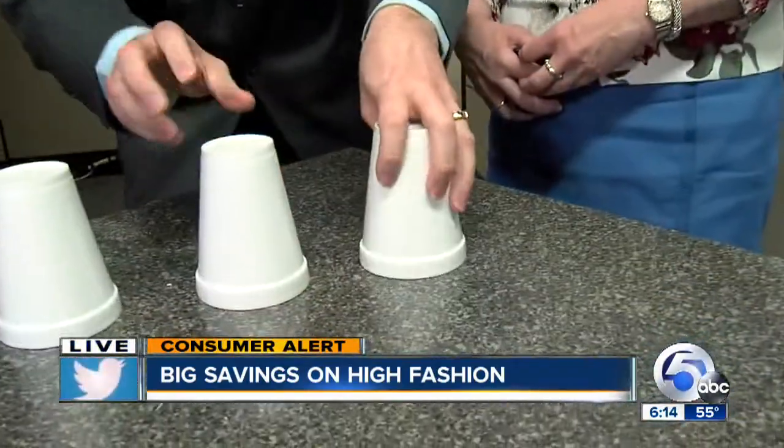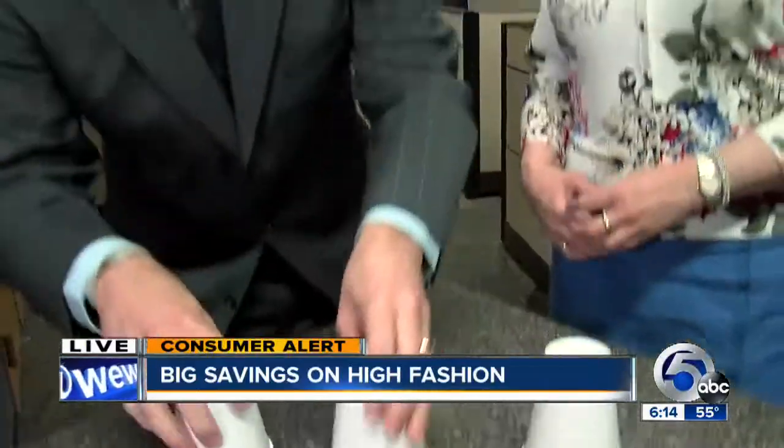With some websites, it's really a guessing game. You have the money, you throw it into the mix, you search around trying to find the right one. Well, guess what? We've taken the guesswork out of it.